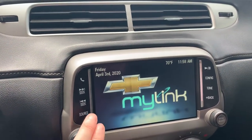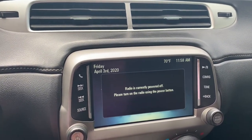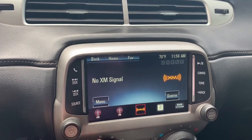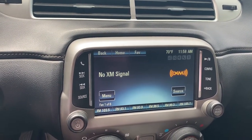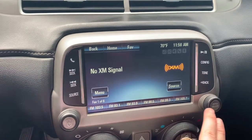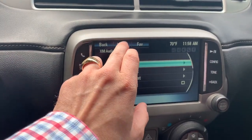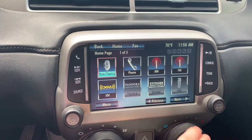We'll be able to select from a variety of audio sources. And it is touch screen.